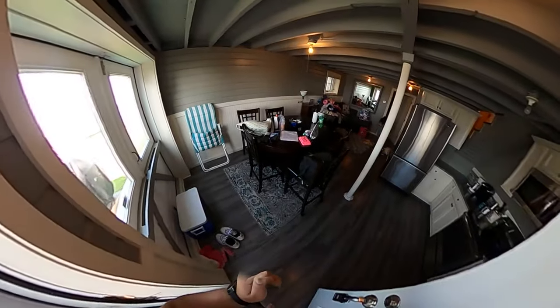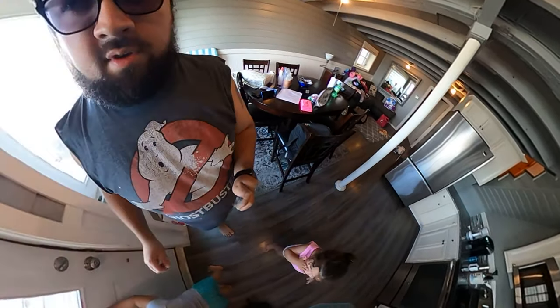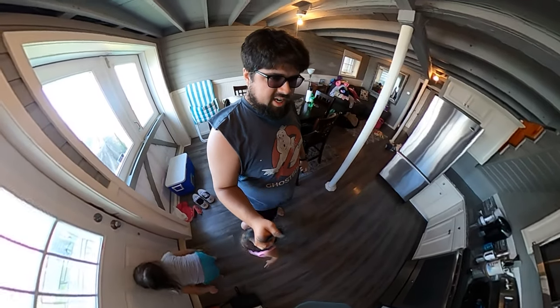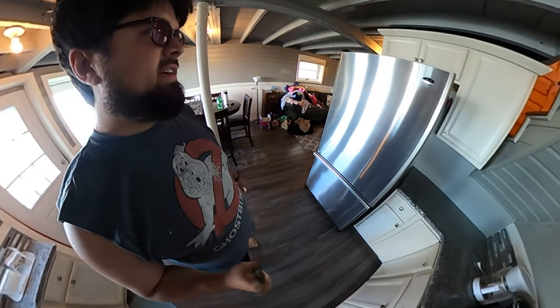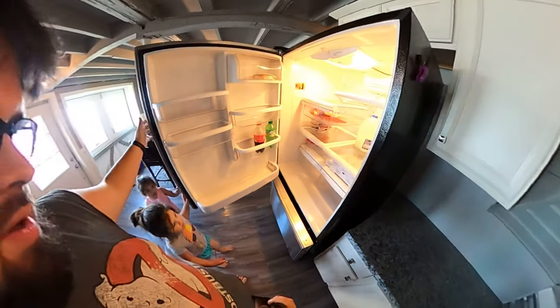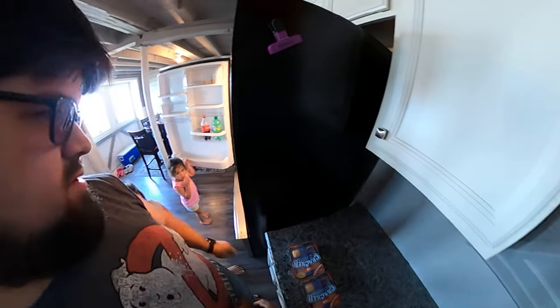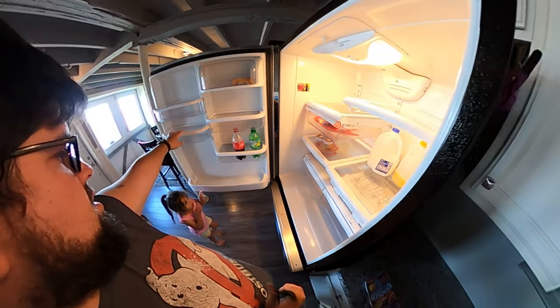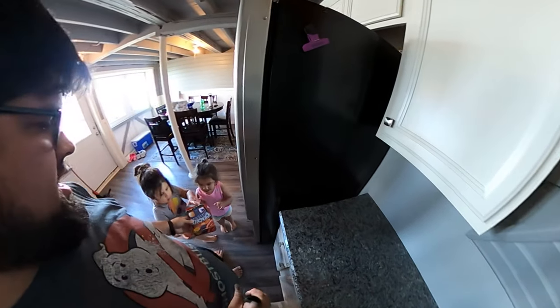All right, here's the inside — wait, we're in the kitchen. You got a big old fridge. Lunchable? You want a lunchable? Yeah, I want a lunchable too, I bet you do. Go take them upstairs.